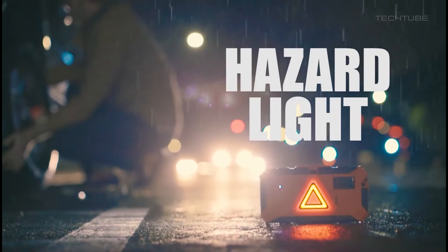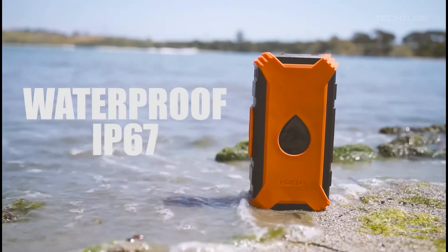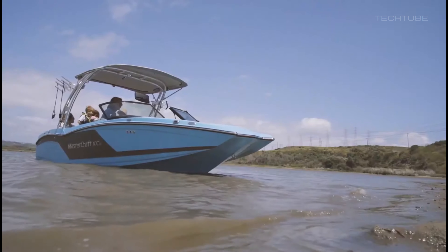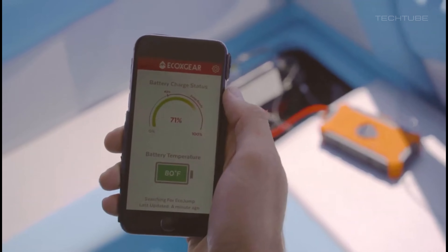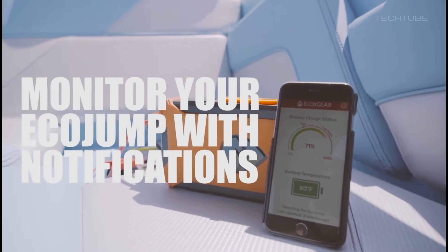Not only that, but it also has a built-in flashlight and USB ports for charging your other devices. It even has a built-in safety protection system to ensure it doesn't overcharge or overheat. So don't leave home without your trusty Ecoxgear jump starter by your side.